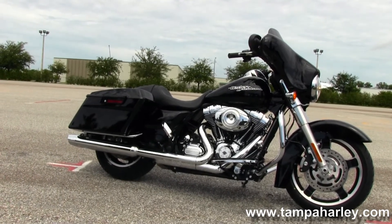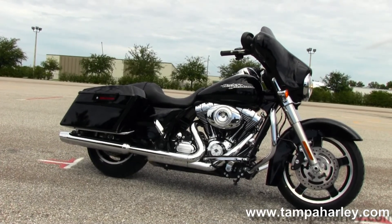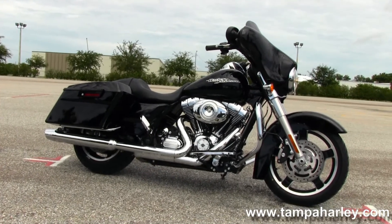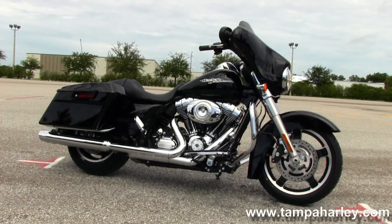We have over 200 pre-owned bikes in stock. For more information on this bike, click on the link below, and to view the rest of our great inventory, visit us at TampaHarley.com. We're always open 24/7, and remember to have one awesome, super, kick-ass Harley day.